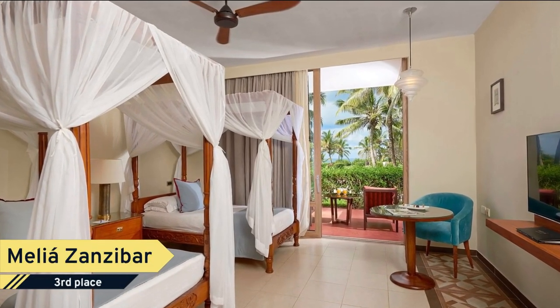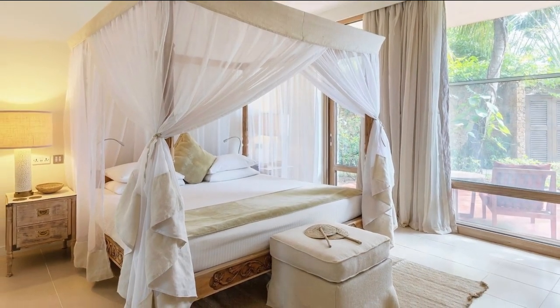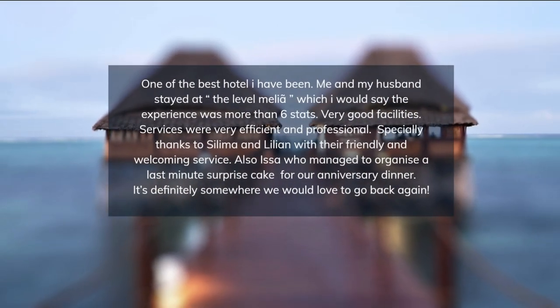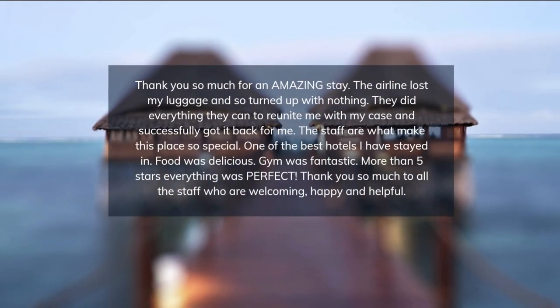The hotel is the perfect destination for honeymoon or wedding vacations as well as meetings and incentives. The hotel has three swimming pools: an outdoor pool for all guests, a pool in the spa, and a pool in the Level Plus 16 area, exclusively for Level Plus 16 guests.